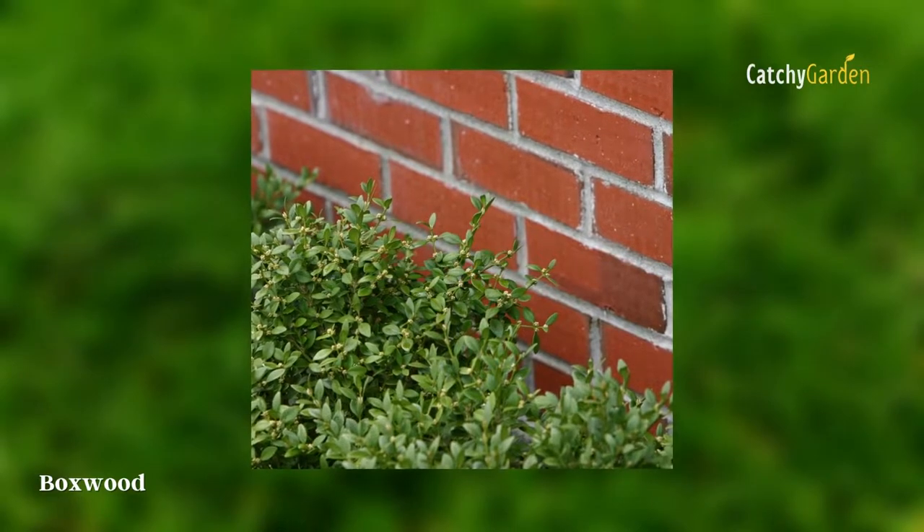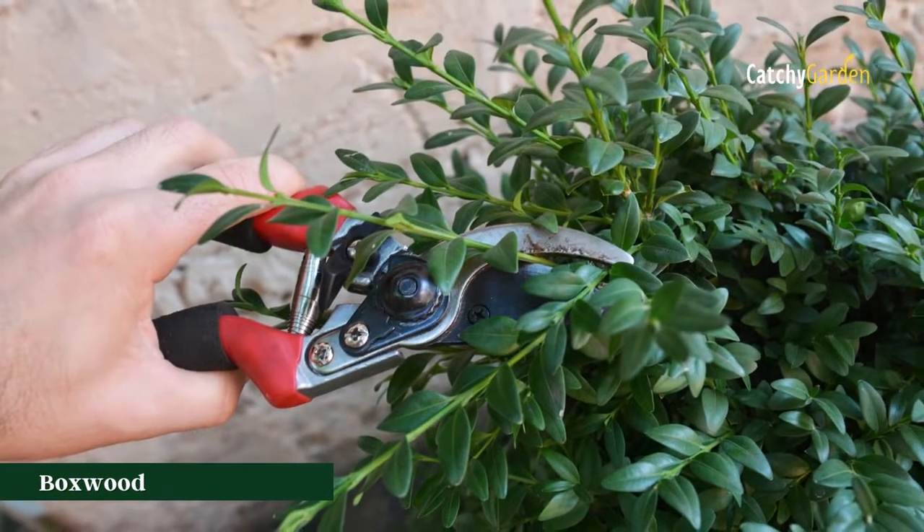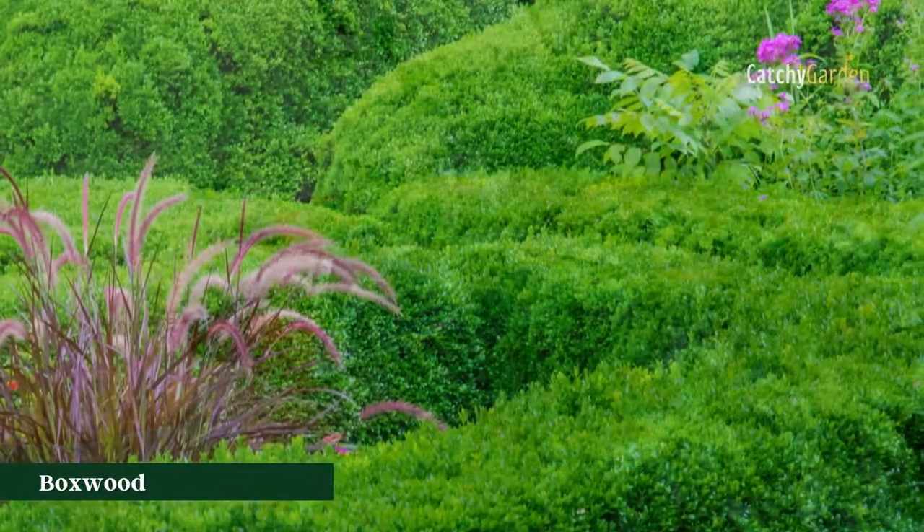Boxwoods have alkaloids that are unpleasant to the taste of deer. The sun or partial shade is fine for these plants, which may survive in USDA zones 5 through 8.